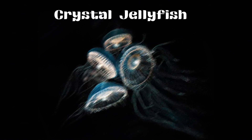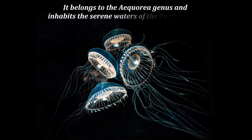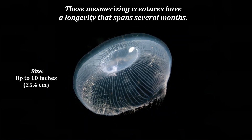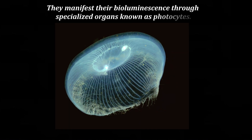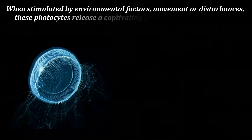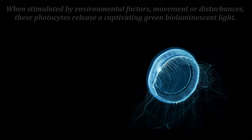Crystal Jellyfish belongs to the Aequorea genus and inhabits the saline waters of the Pacific coast. These mesmerizing creatures have a longevity that spans several months. They manifest their bioluminescence through specialized organs known as photocytes. When stimulated by environmental factors, movement, or disturbances, these photocytes release a captivating green bioluminescent light.